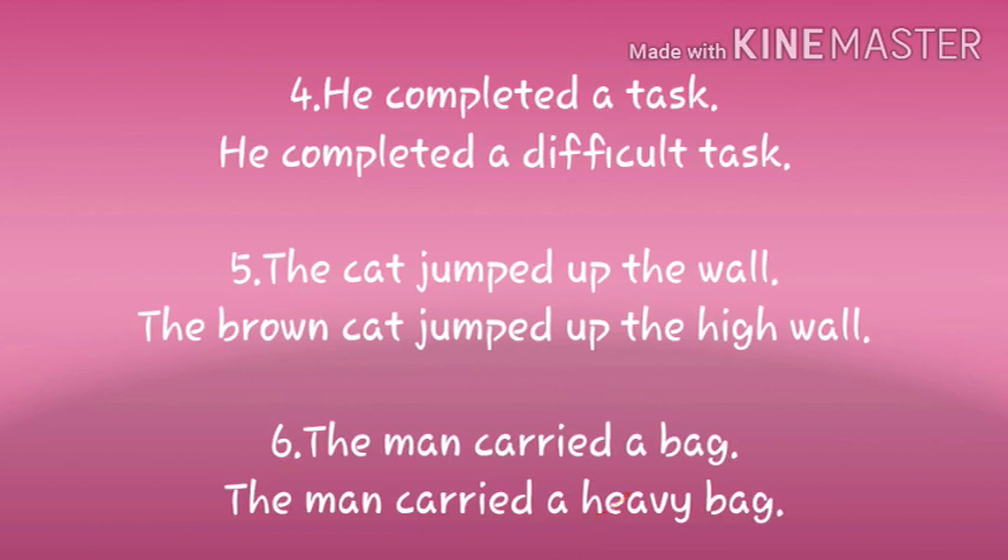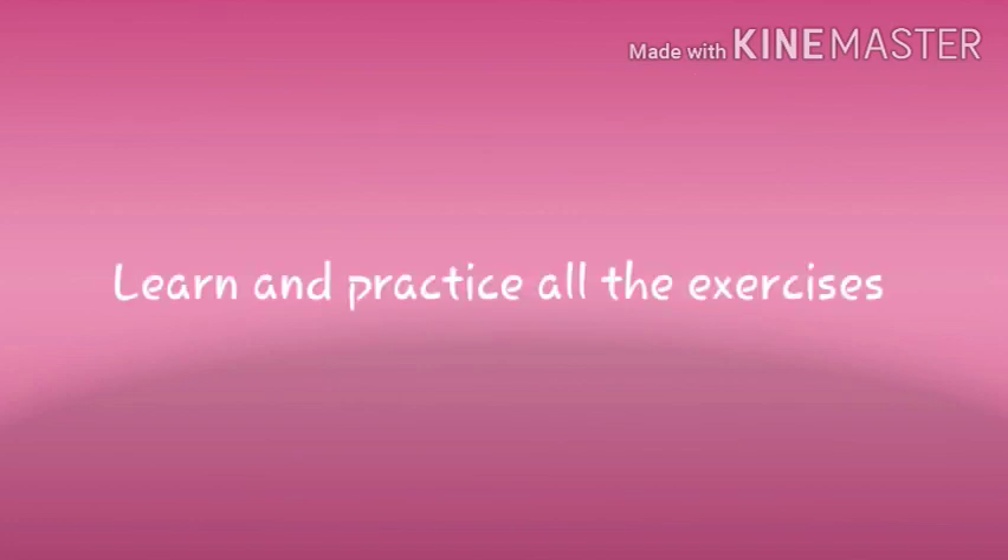So students, we have done all the exercises and you need to practice this and learn nicely.